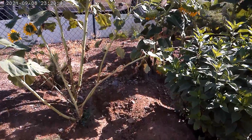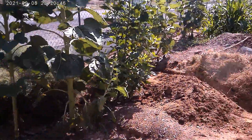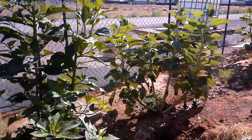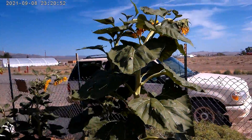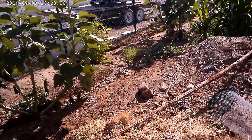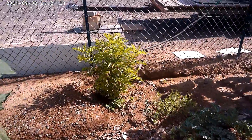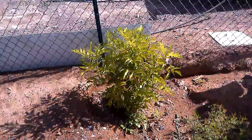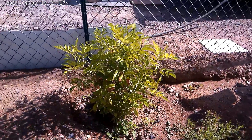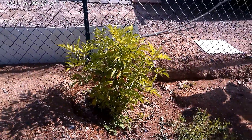Going to check out the three sisters garden update. Sunflowers and sunchokes are growing excellent. That is an elderberry — the variety is Adam's elderberry — and we just put it in this spring. It's a good almost three feet tall already, doing great.